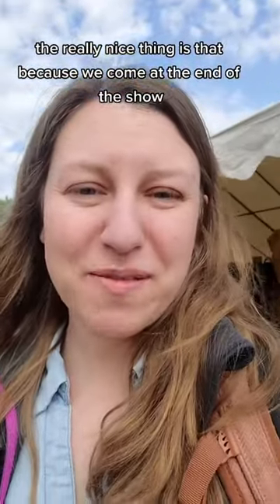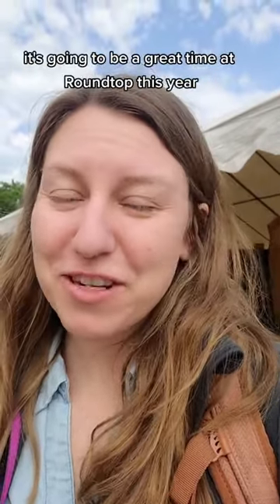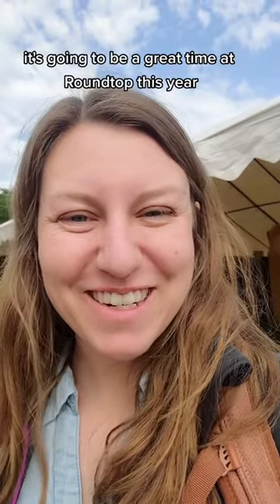The really nice thing is that because we come at the end of the show, a lot of the vendors are willing to make deals with you, and we've already found that out today. It's going to be a great time at Round Top this year.